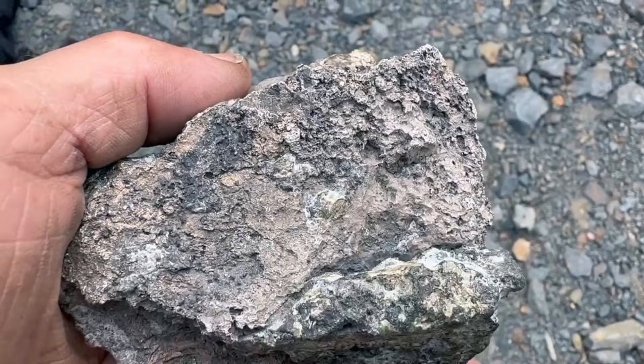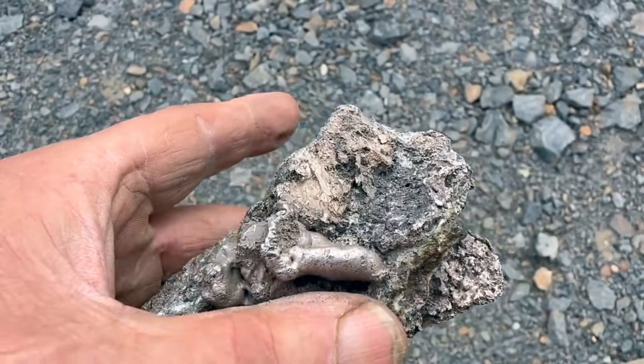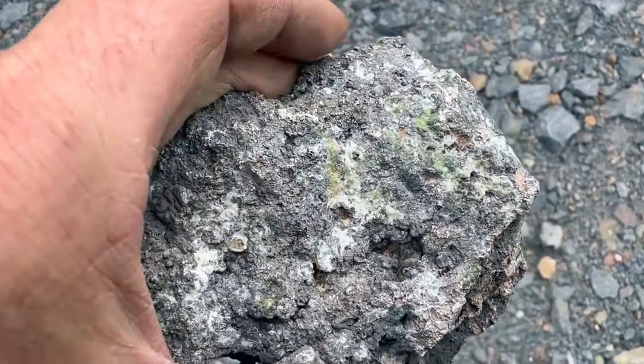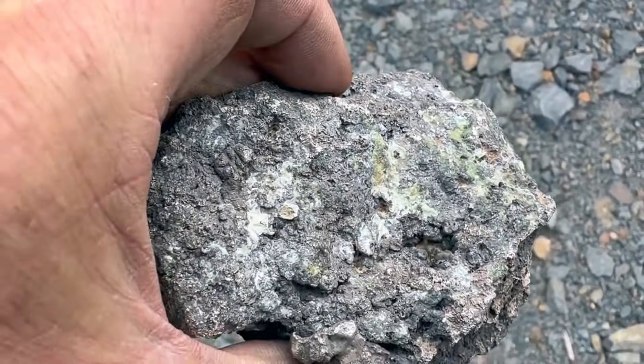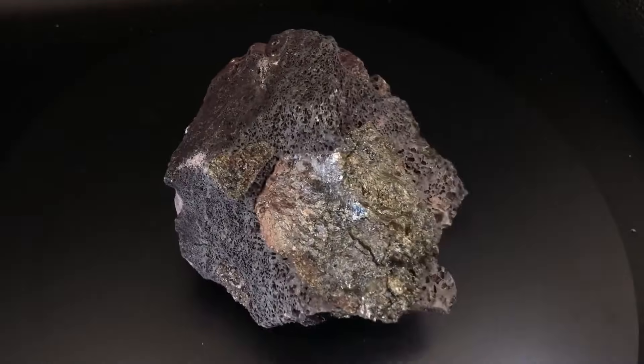Within these rocks, metals concentrate, migrate, and finally lock themselves into place, hidden from view, yet unmistakable to those who understand the signs. Some rocks darken as minerals oxidize.